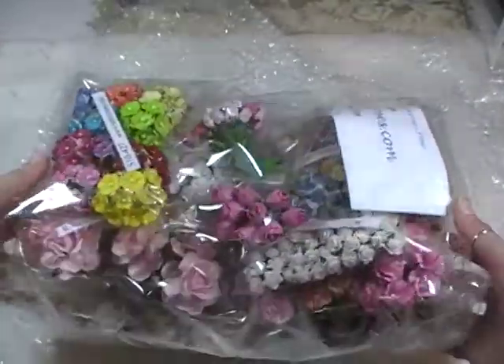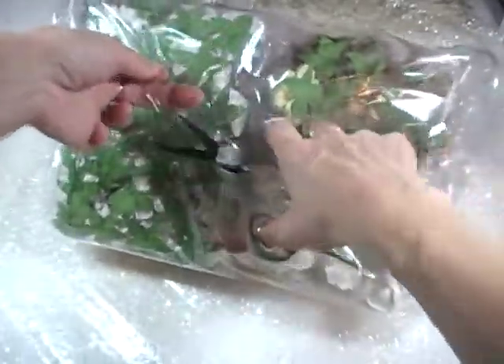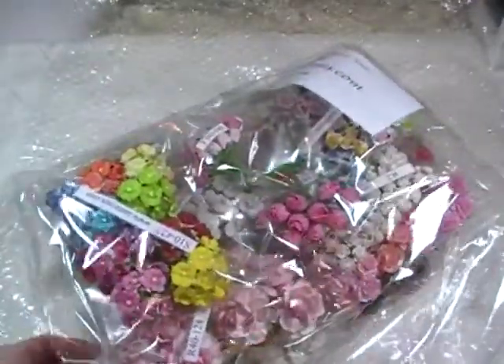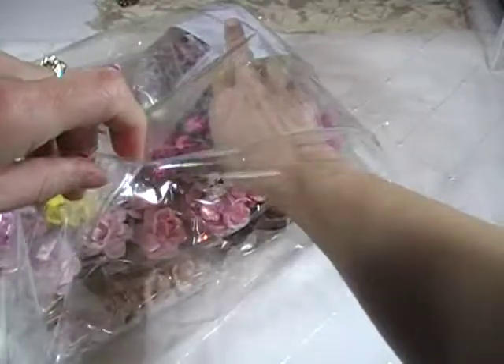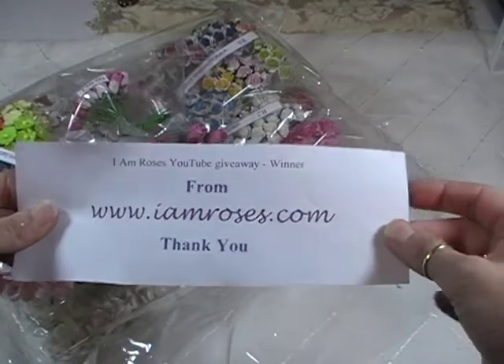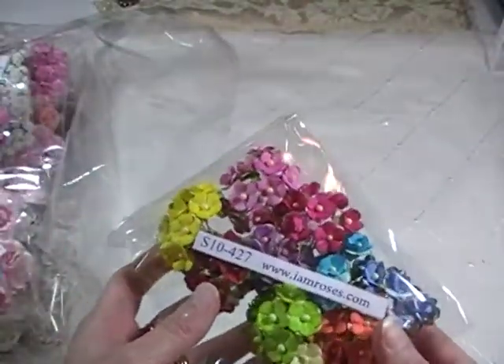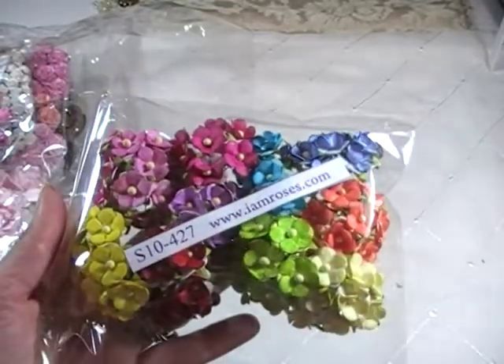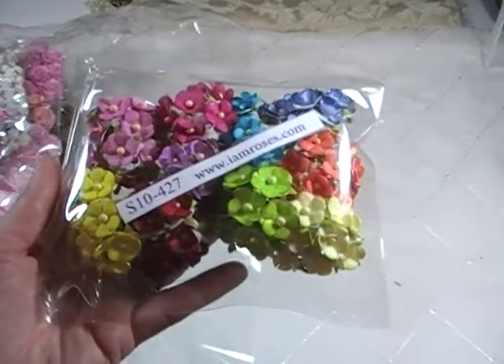Oh my goodness gracious, look at all this yumminess! It's all taped up, of course — we're in a bag. There's some packing popcorn I can use. And it says 'I Am Roses YouTube giveaway winner.' A lot of these I don't have — I don't have a lot of mixed flowers, and so I was really hoping when I learned I had won.